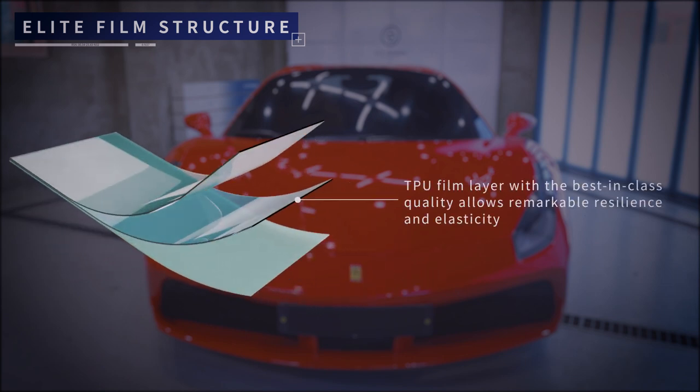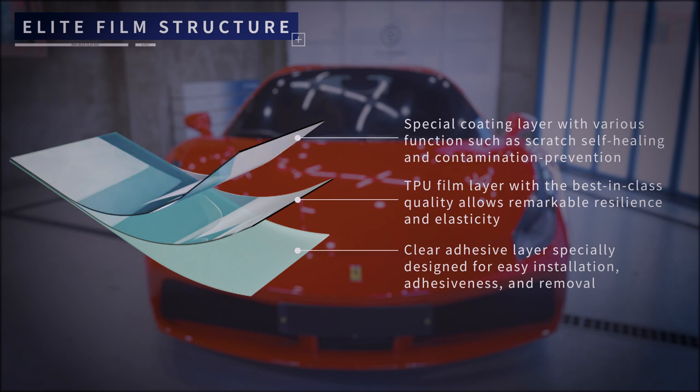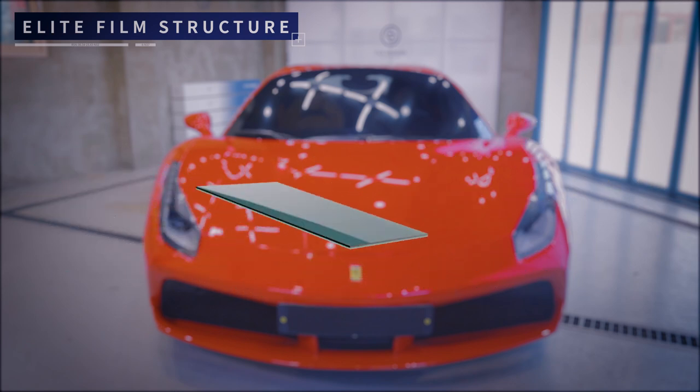Best-in-class TPU film layer which protects the auto body with remarkable resilience and flexibility. Transparent acrylic adhesive layer specifically designed for better adhesiveness and easy installation and removal. Fusion coating layer equipped with various functions such as scratch self-healing and stain resistance, known as anti-fouling.